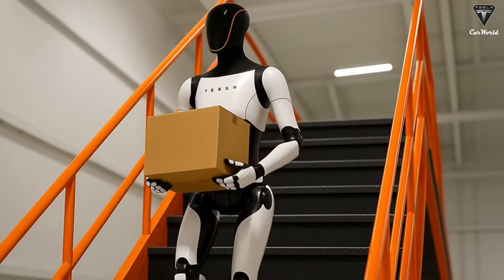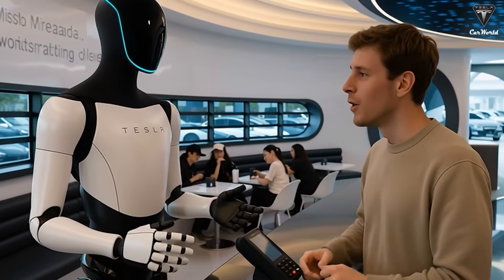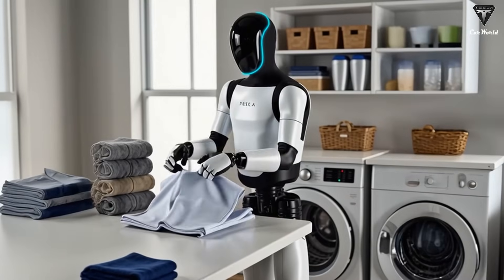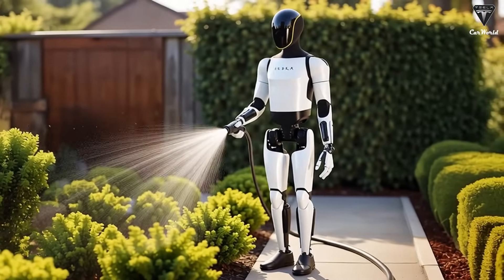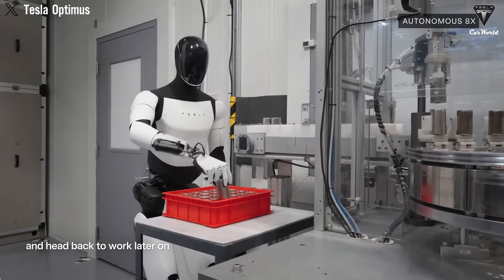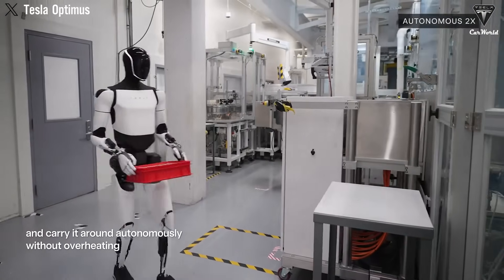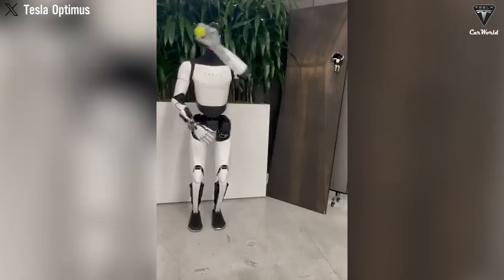Tesla's newly showcased hand is reportedly water-resistant — a critical feature that would allow the robot to operate in far more flexible environments. Previously, Optimus was equipped with hands featuring 11 degrees of freedom, enough to handle delicate tasks like folding clothes, watering plants, holding an egg without breaking it, assembling electronic components, or carrying a battery tray. Now, with Tesla revealing a new hand design boasting 22 degrees of freedom, the robot's range in fine, complex tasks is set to expand dramatically. One standout proof came in a 2024 video showing Optimus using its new hands to catch a tennis ball with remarkable precision.